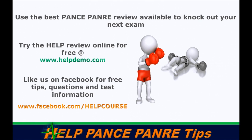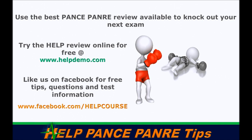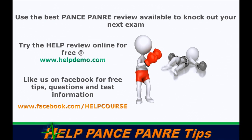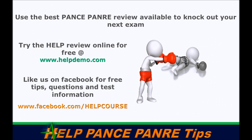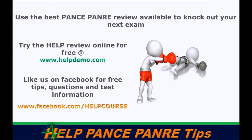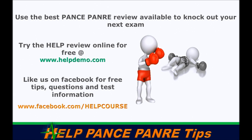We hope these tips help you pass your PANCE or PANRE, no matter what you use to prepare. We offer a complete PANCE/PANRE review online and live courses, covering the entire blueprint with contrast-and-compare topics and a review-reaffirm learning system. We have a ninety-eight point seven percent pass rate with over a thousand graduates in the last fifteen months. Go to helpdemo.com to try ten percent of our product for free.